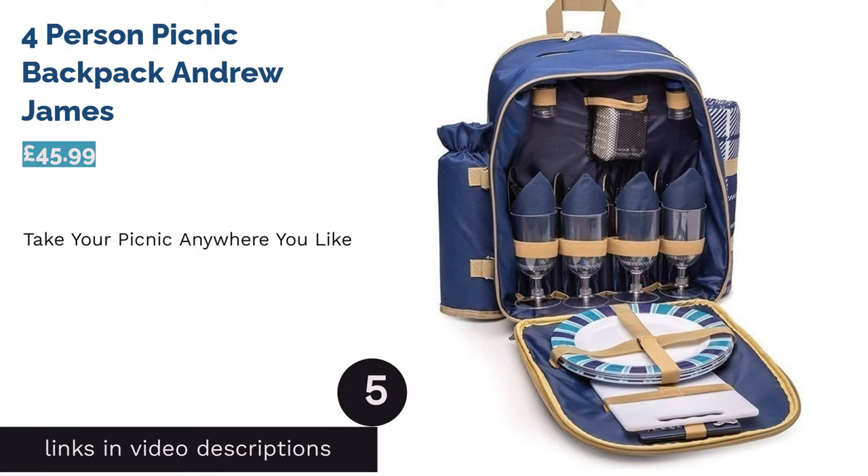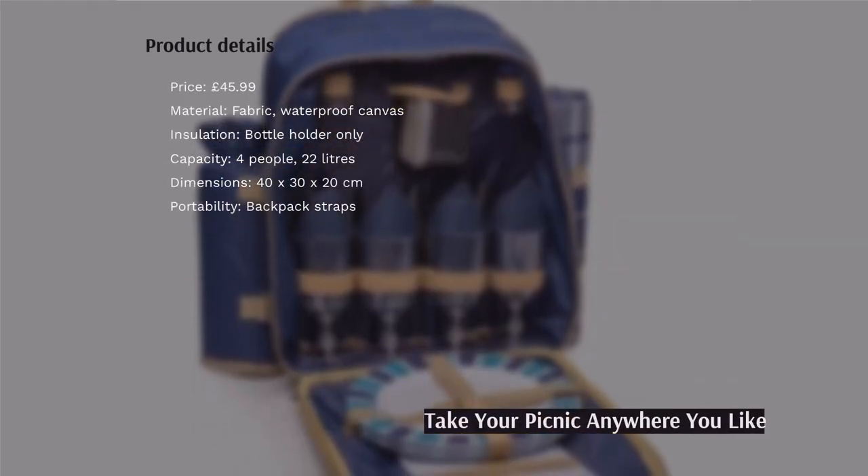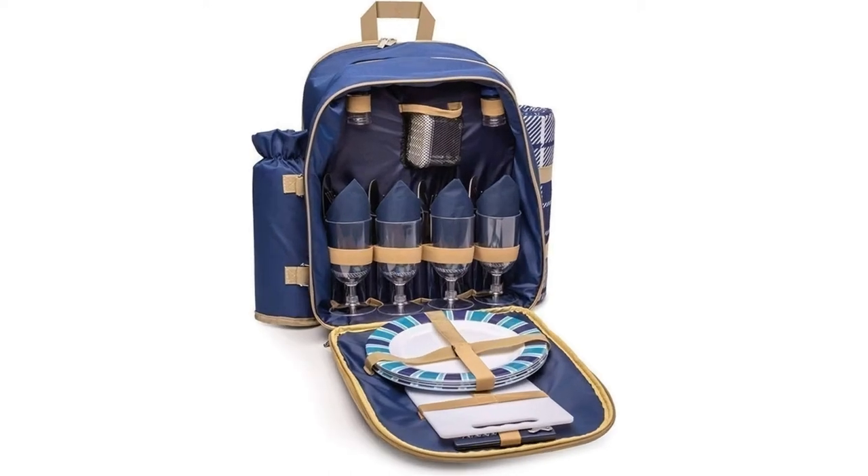The next product is the Four-Person Picnic Backpack by Andrew James. Designed for the adventurous picnicker, this backpack and its large, comfortable straps will grant you and up to three others the freedom to take your dinner party wherever you like.